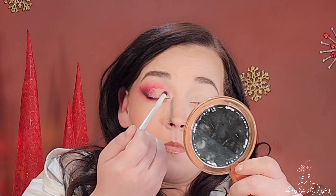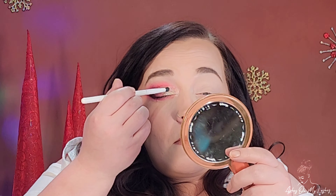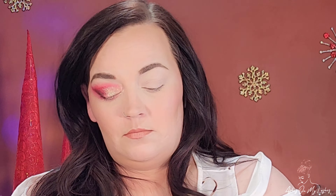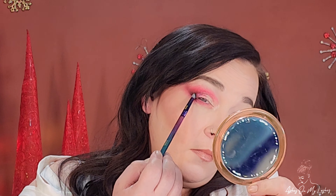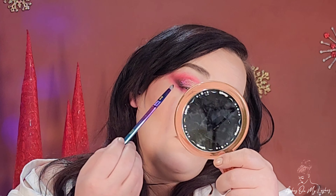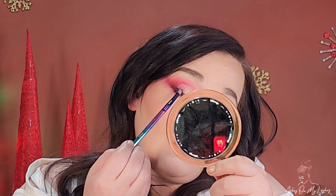Using a pencil brush from BH Cosmetics, I picked up the white metallic shade called Switch — it's like a white gold — and I'm putting that in my inner corner to help brighten it. I went back into the shade Sci-Fi and added a little more to the lid. Now using a Sigma pencil brush, I'm going into the black shade to deepen up my outer corner a little bit more. You know I love the contrast.